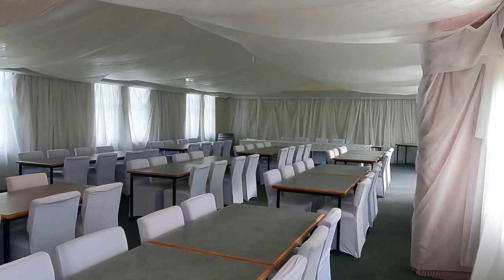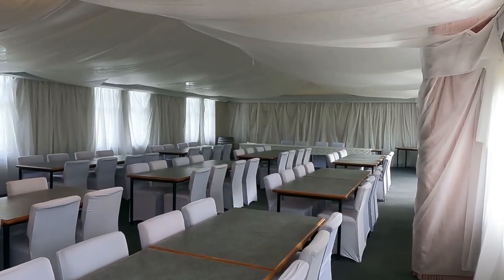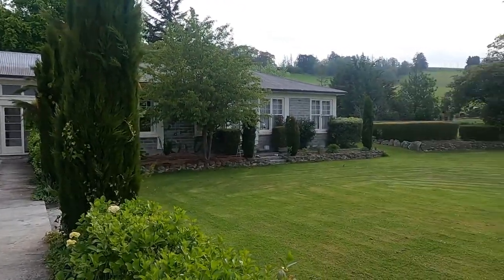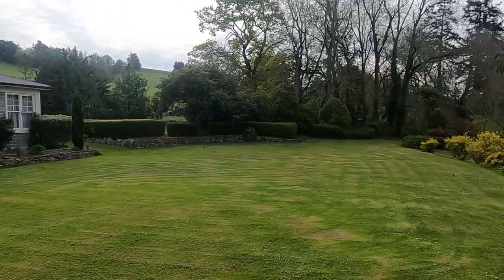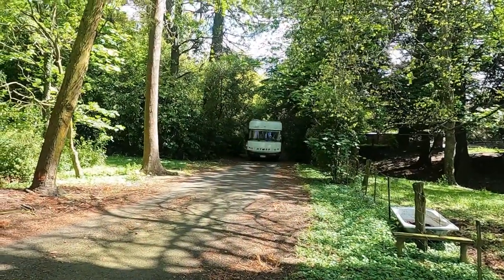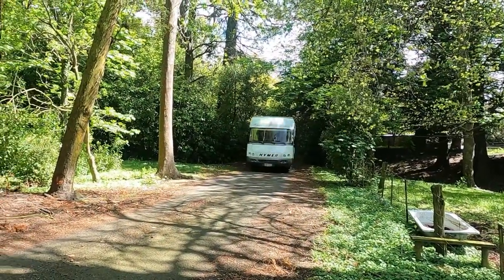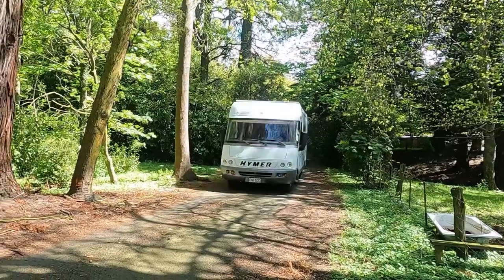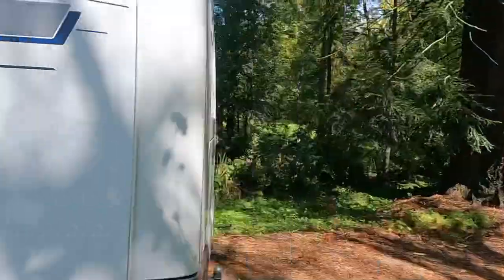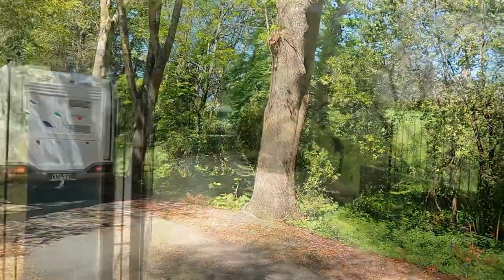Here is the wedding venue at the back of the manor — or castle — with lots of rooms there for accommodation. Anyway, we're on our way. Thanks for watching. I hope you enjoyed our small tour over Labour Weekend. It's back to work for us.